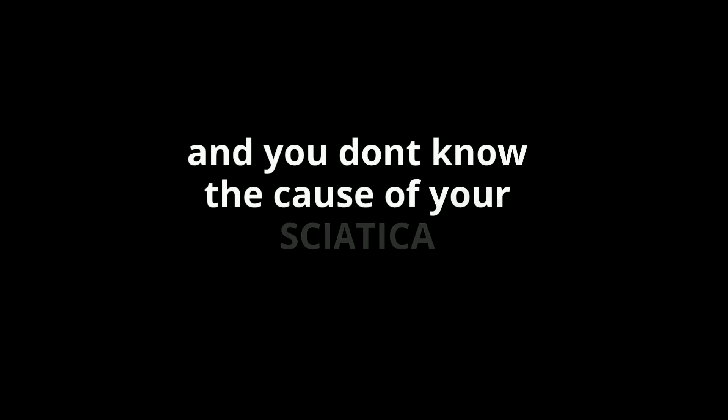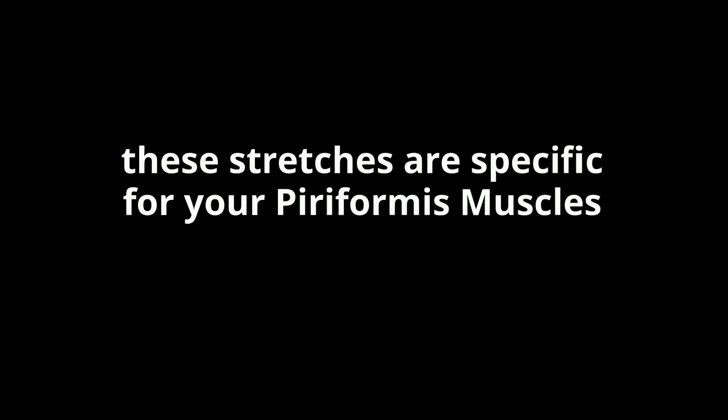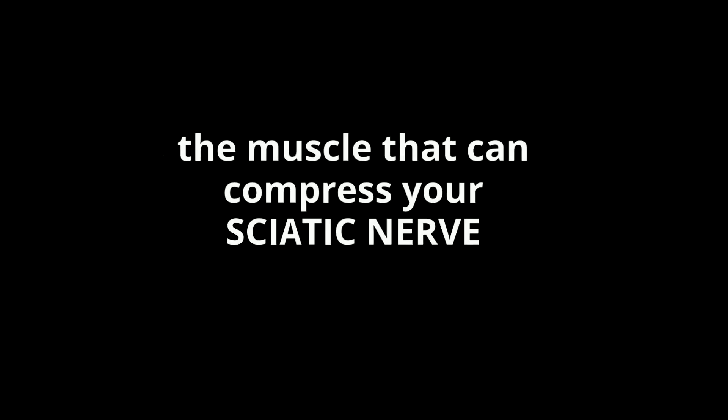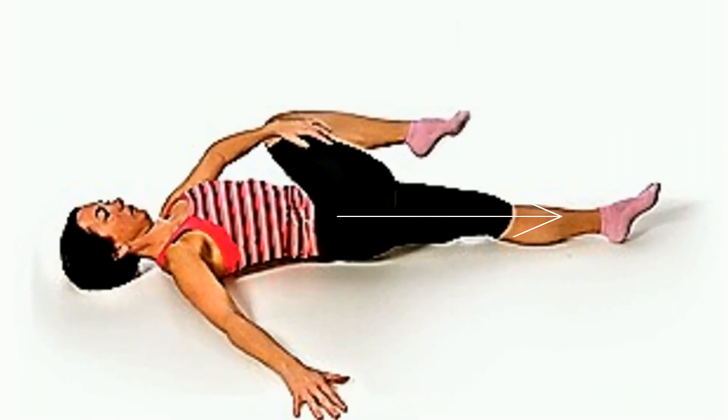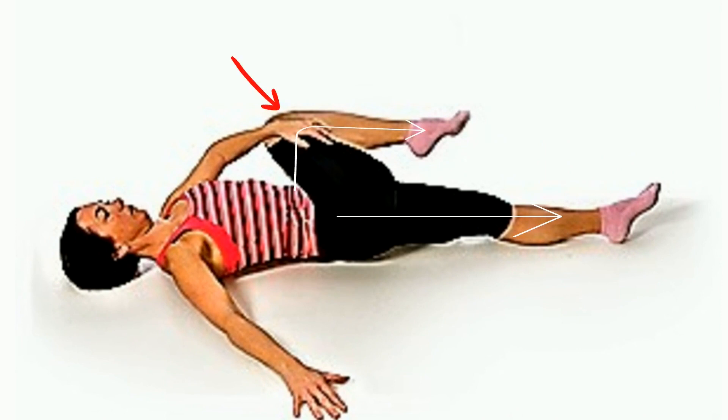If you have not undergone any X-ray or MRI and don't know the cause of your sciatica, you can do these three stretches. These stretches are specific for your piriformis muscle — the muscle that can compress your sciatic nerve. Assume a long sitting position, place your ankle on the opposite knee as if doing the figure 4, then gently pull your leg up with your opposite elbow. Maintain this position for 30 seconds or as far as you can tolerate, and repeat 5 times. Do this with the opposite leg as well.